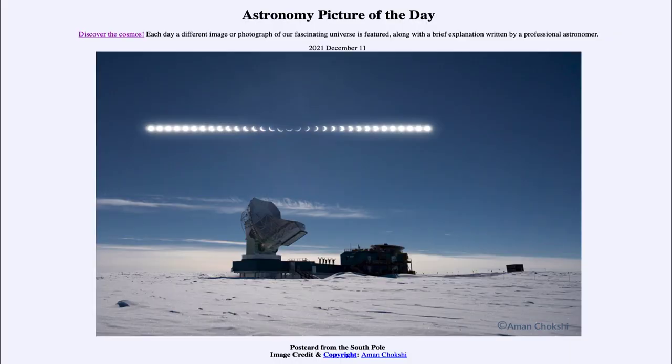Greetings and welcome to the introduction to astronomy. One of the things I like to do in each of my introductory astronomy classes is to begin the class with the Astronomy Picture of the Day from the NASA website, that is apod.nasa.gov/apod. Today's picture, for December 11th of 2021, is titled Postcard from the South Pole.